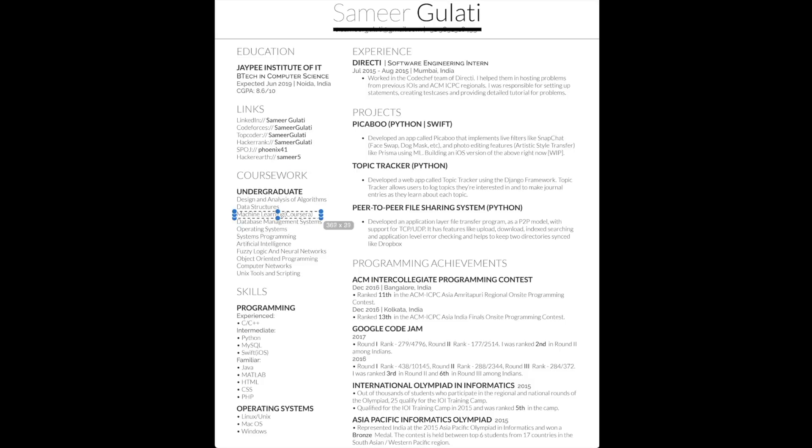I just marked the one course that I did separately. I divided the programming languages that I used on the basis of my experience. I also have a section for operating system, which is basically useless — I just used it to cover the space. Then comes my experience section, which is well described.